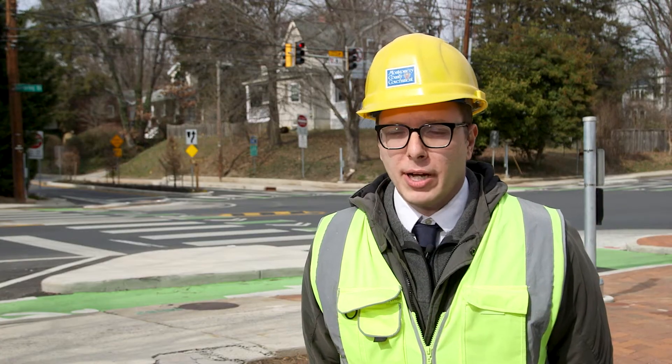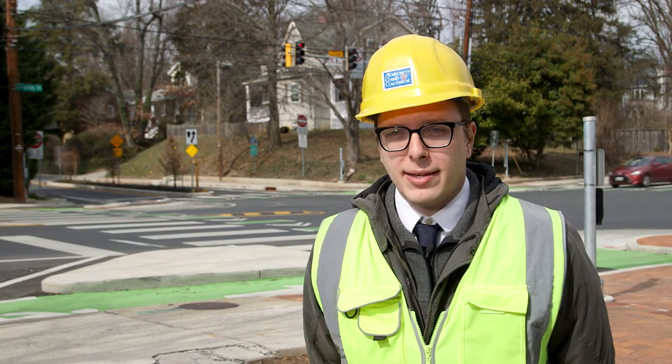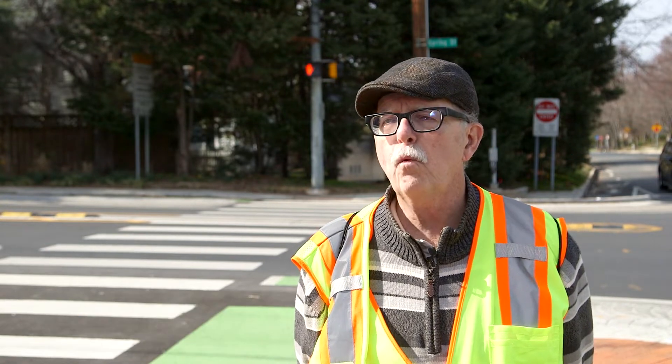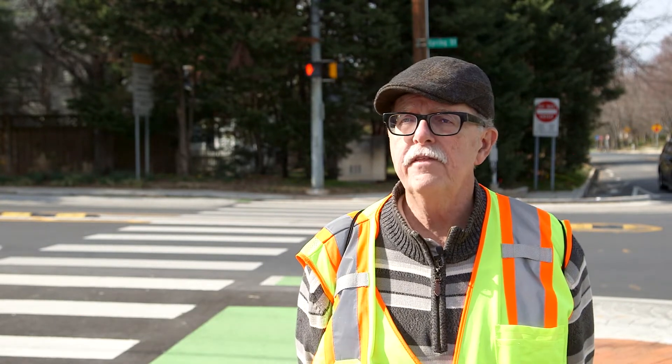I'm the design lead for the project, so I took the project from planning to design to construction. It's important for us to do outreach in the community. You have to be intentional and care and really work with and be there with these communities.